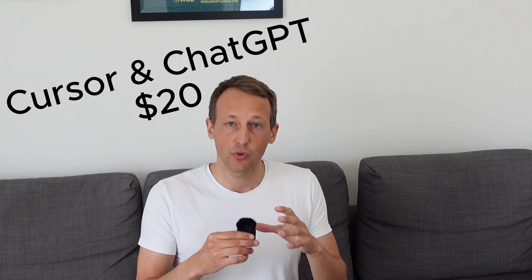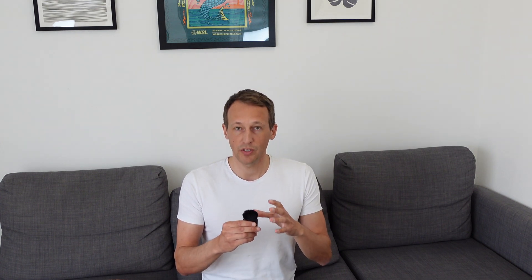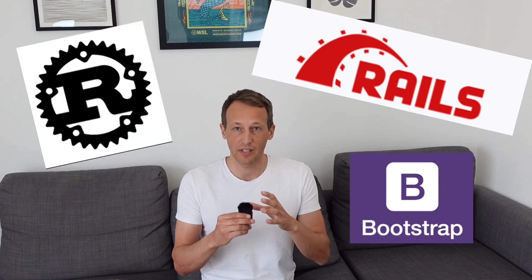For both Cursor and ChatGPT I'm paying $20 a month. One thing to remember is that nobody cares what stack you're using — especially not your end users. They just want whatever you've built to work. Whether you use Ruby on Rails, Rust, or Bootstrap instead of Tailwind, nobody cares. Just use whatever you're comfortable with, stick to it, master it, and get faster and better at building.